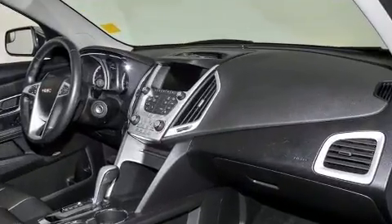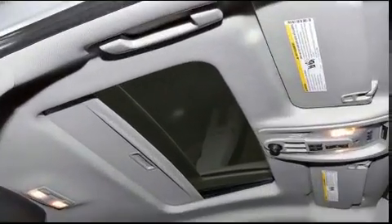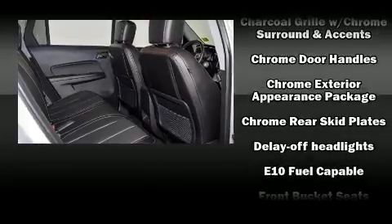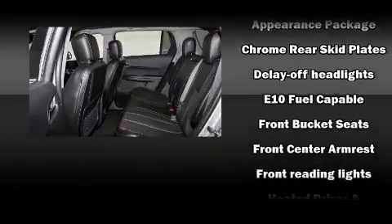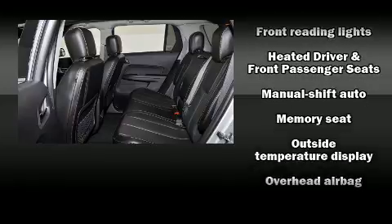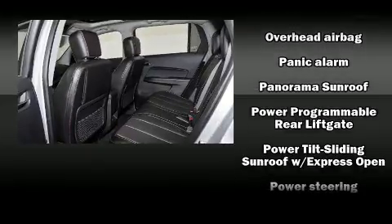Passenger security is always assured thanks to various safety features such as head curtain airbags, front and side impact airbags, traction control, brake assist, a security system, OnStar, and four-wheel disc brakes with ABS.